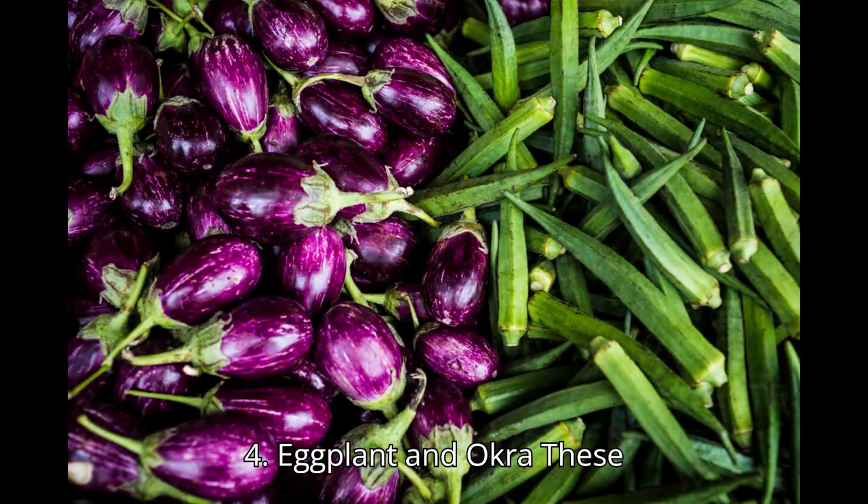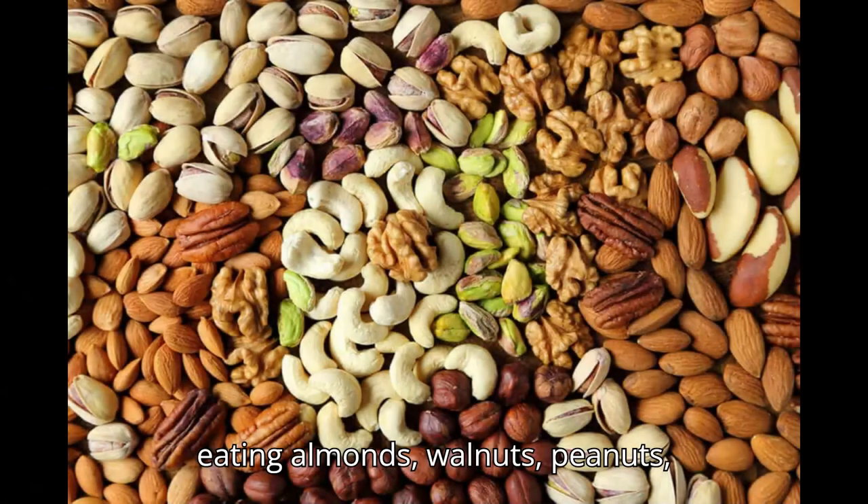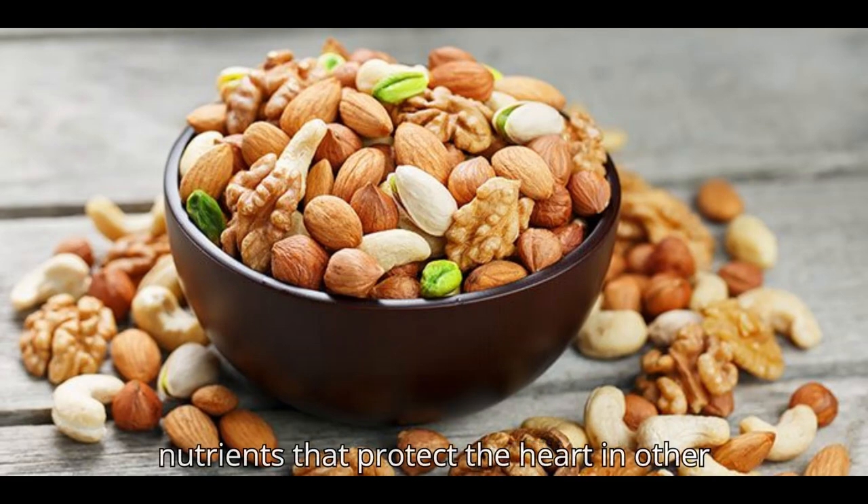4. Eggplant and Okra. These two low-calorie vegetables are good sources of soluble fiber. 5. Nuts. A bushel of studies shows that eating almonds, walnuts, peanuts, and other nuts is good for the heart. Eating 2 ounces of nuts a day can slightly lower LDL, on the order of 5%. Nuts have additional nutrients that protect the heart in other ways.